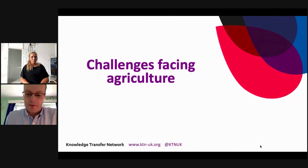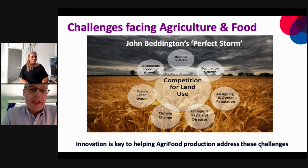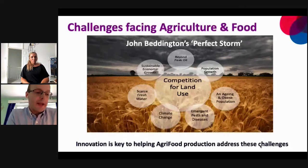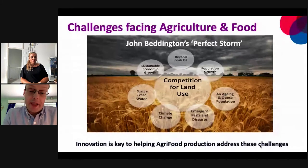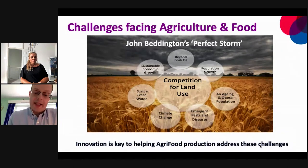I'm going to talk about some of the challenges facing agriculture. This slide is from former chief scientist John Beddington — called 'the perfect storm' — looking at all the different factors challenging agriculture and food production: competition for land use, scarcity of fresh water, climate change, new emergent pests and diseases, population growth, and beyond peak oil. When these are all coming together at one time, they place a real strain on agriculture and food production. In the context of agri-tech, these are massive challenges — we can't keep doing what we've been doing for the last 20 or 30 years. Innovation is going to be key to addressing these challenges, particularly agri-tech.